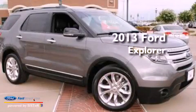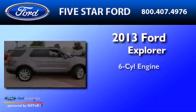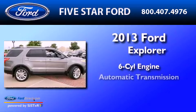This is a 2013 Ford Explorer. It features a six-cylinder engine and an automatic transmission.